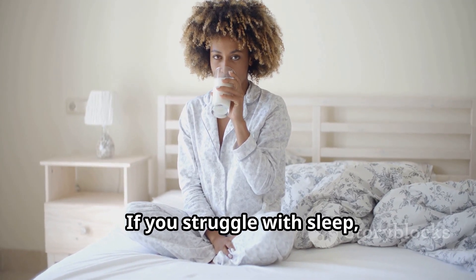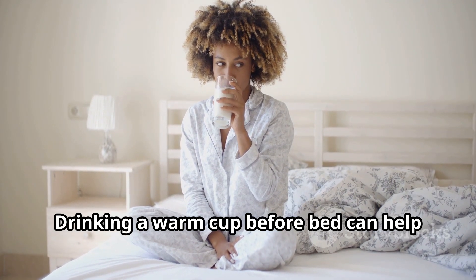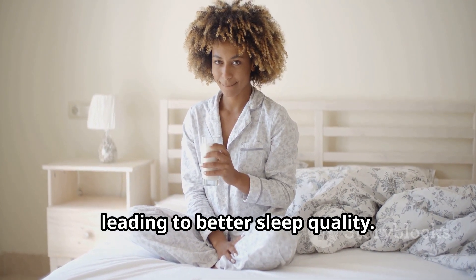If you struggle with sleep, turmeric milk might be your new best friend. Drinking a warm cup before bed can help relax your body and mind, leading to better sleep quality.